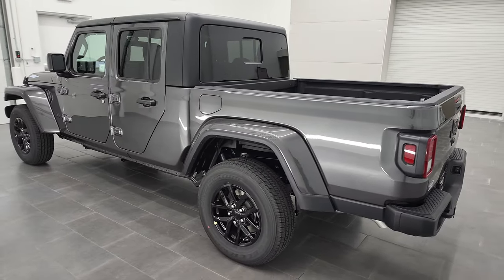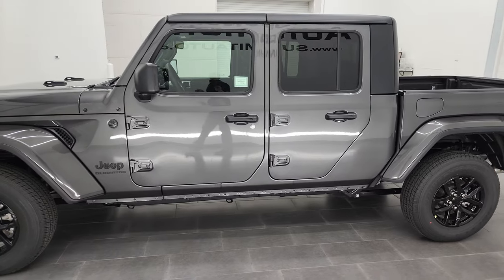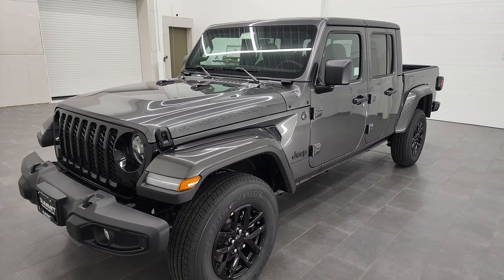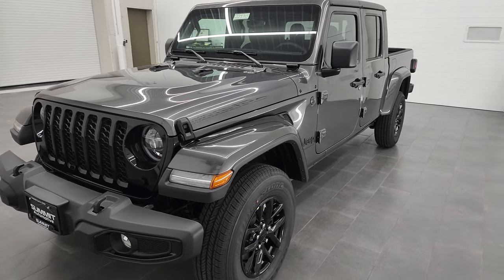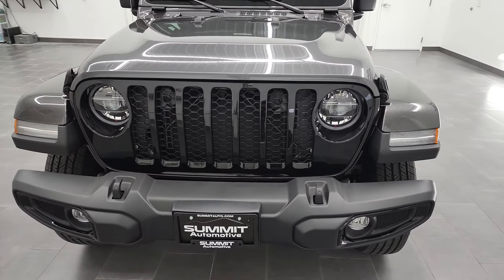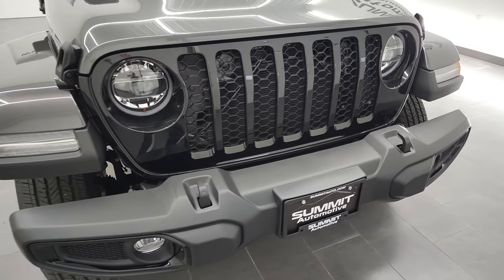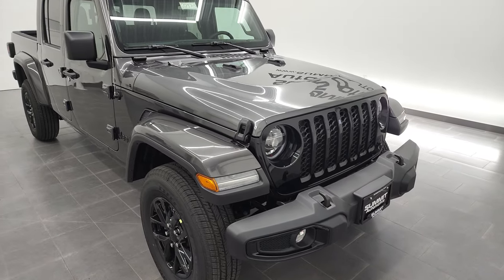We're going to go all the way around in this video, we're going to check out the original window sticker. I'm going to tell you a little bit about this particular one, some of the specs on it. Granite Crystal is the color on this one, paint code is PAU, and this one has the 3.6 liter Pentastar V6 engine. It puts out 285 horsepower, it's going to get you 22 miles per gallon on the highway, 17 city for an average of 19 miles per gallon. It has the Altitude package, the LED lighting group, and the cold weather package on it as well.